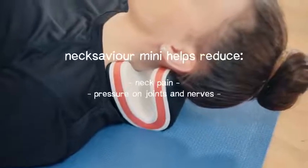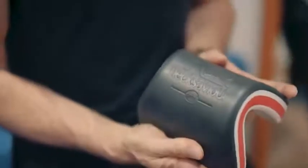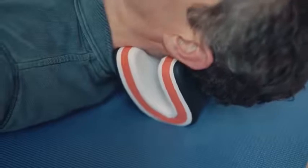NexSavior Mini helps you feel better and taller with improved posture. So if you want to undo the effects that stress, gravity and poor posture have on the neck, then NexSavior Mini can help. So now we need your help — with enough backers, we can get NexSavior Mini into production and we can help you to be kind to your neck.